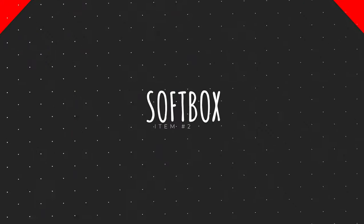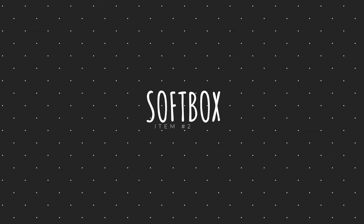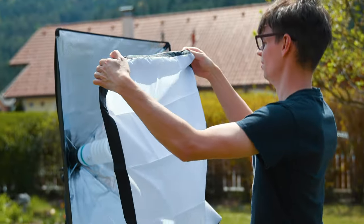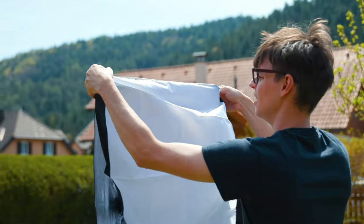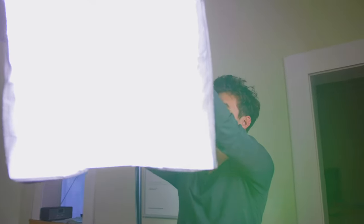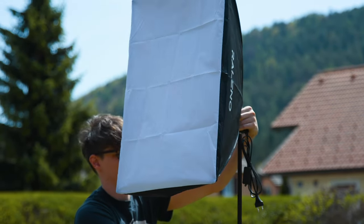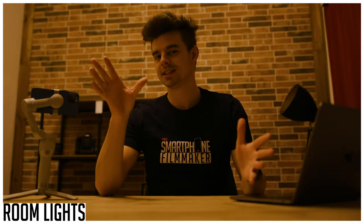The second item on my list is the key lights I'm using right now to light this video. The light I'm using is a very basic softbox off Amazon and you can get a pair of two for just $44. I'm a huge fan of having flattering, soft-looking lighting on human faces, and as you can see, this creates very soft lighting and is super easy to use. The pack also includes a tripod and basically everything you need — having good lighting makes a huge difference in the final outcome of your videos.